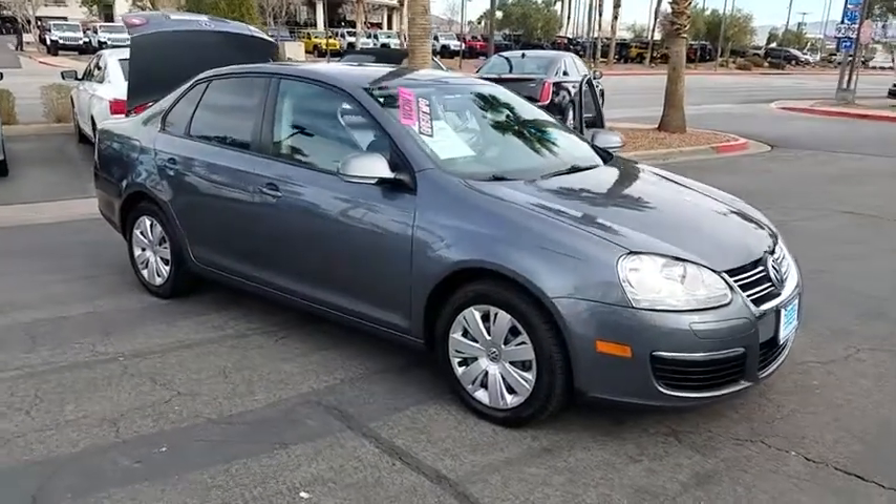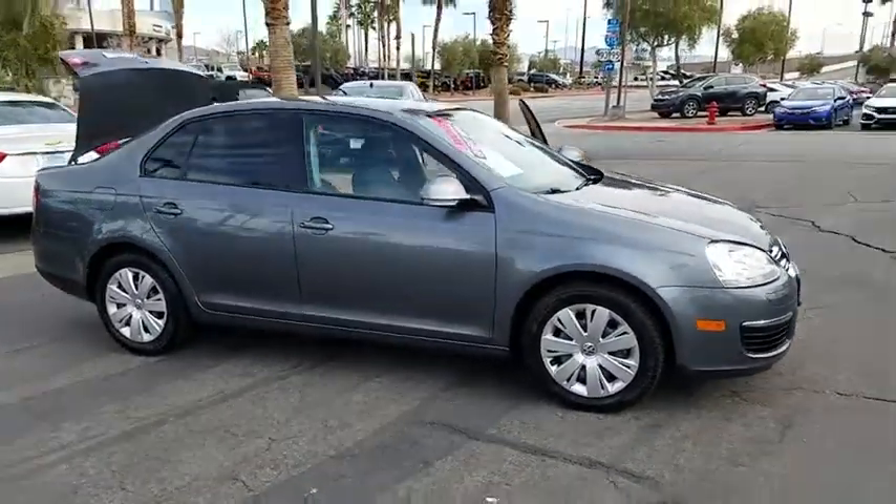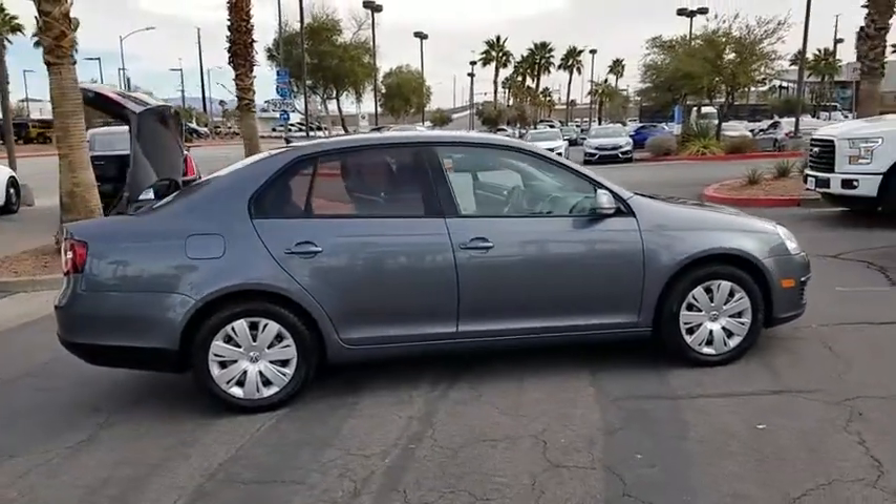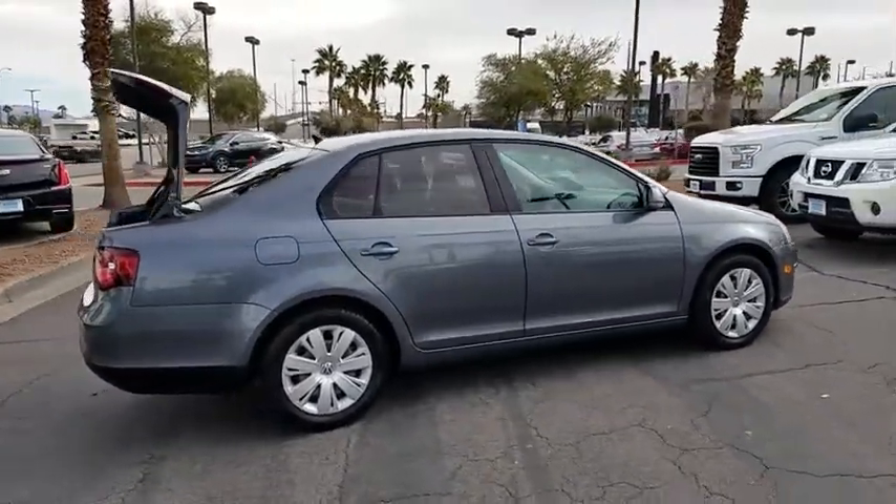The 2010 Volkswagen Jetta. The Jetta is a premium car that is family-friendly with a great price. Agile and confident handling. Volkswagen Jetta.